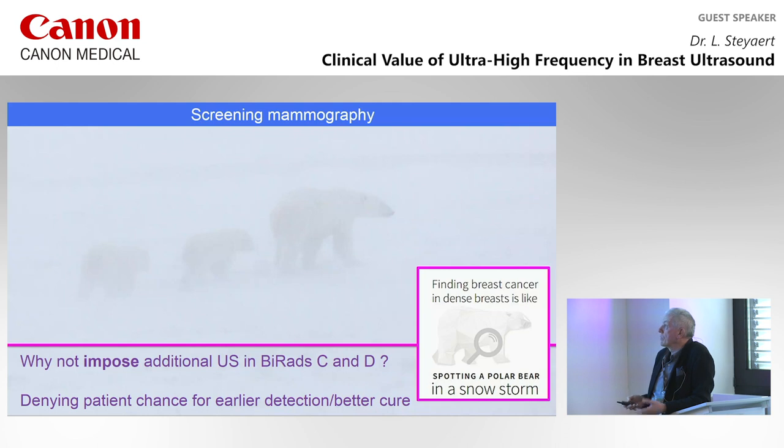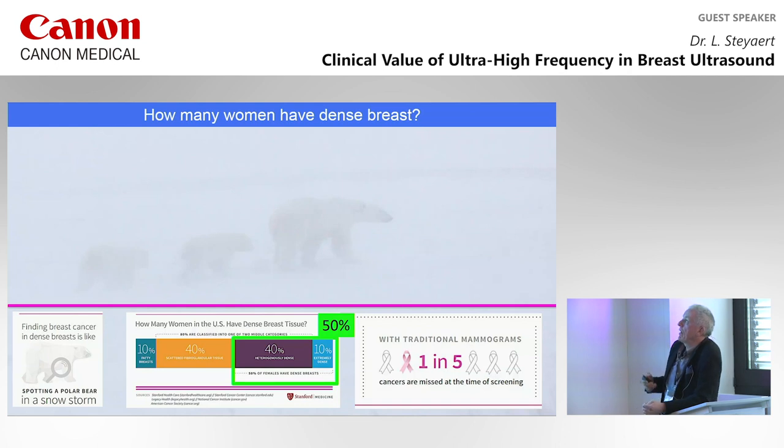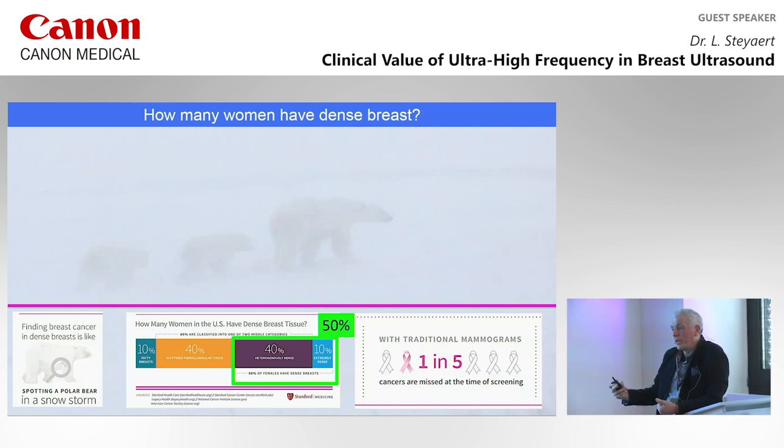There is enough clinical evidence to say that ultrasound is accurate, certainly in symptomatic patients — it's the first-choice technique for palpable lesions. Large studies like the Kolb study show that in very dense breasts, you detect only 55% of cancers — missing 48% of invasive cancers — but with the combination of mammography and ultrasound, you miss only 2%. Why is screening mammography not good in dense breasts (BI-RADS C and D)? Because it's like looking for a polar bear in a snowstorm — there's no contrast resolution. So we should impose additional ultrasound in BI-RADS C and D at least. According to Stanford University, 50% of patients are BI-RADS C and D — one woman in two. In California, it's an obligation to tell patients they have dense breasts and a higher risk.